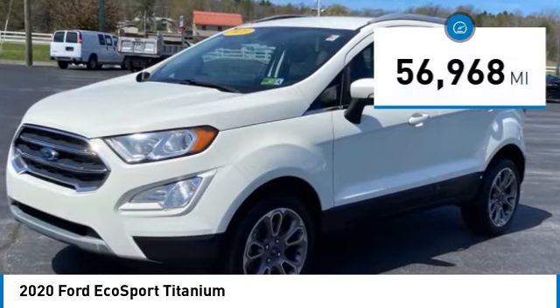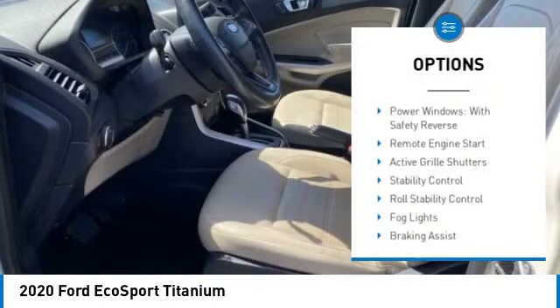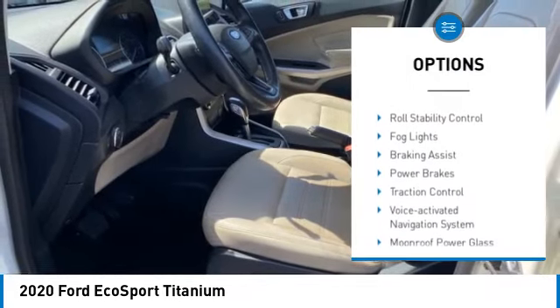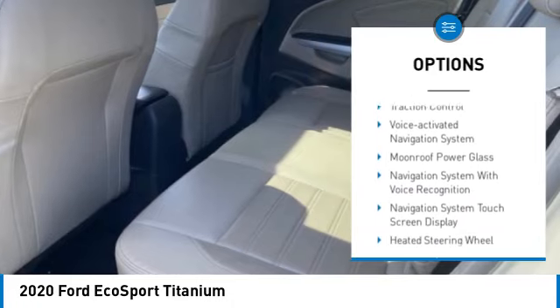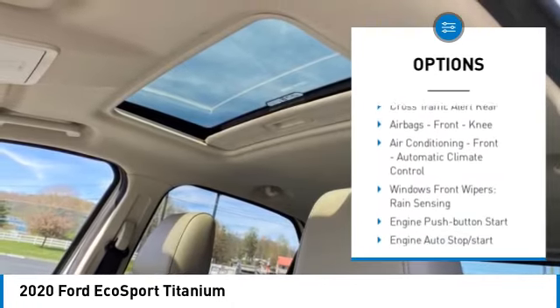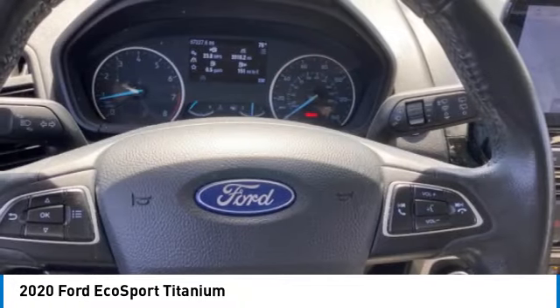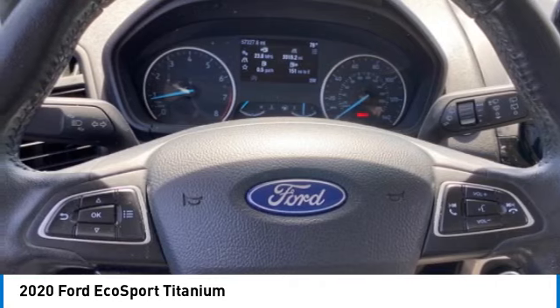This vehicle has less than 60,000 miles. Here are some of this vehicle's great options: power windows with safety reverse, remote engine start, active grille shutters, stability control, roll stability control, fog lights, braking assist, power brakes, traction control, and a voice activated navigation system.